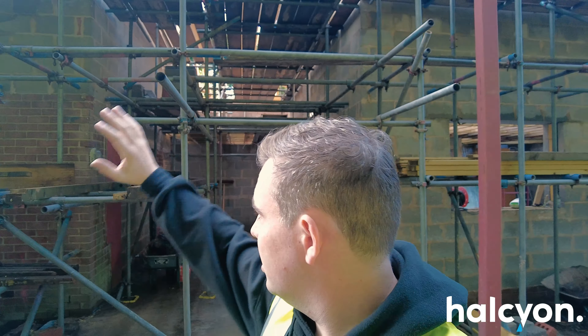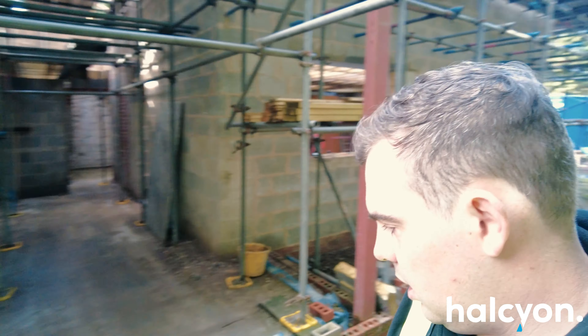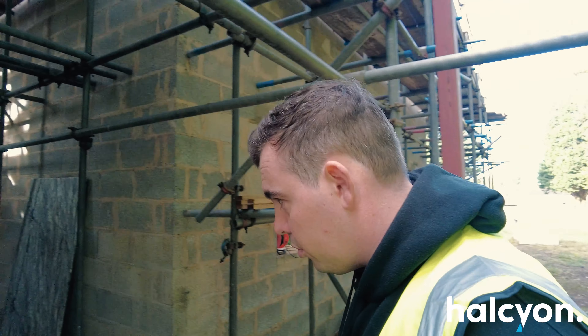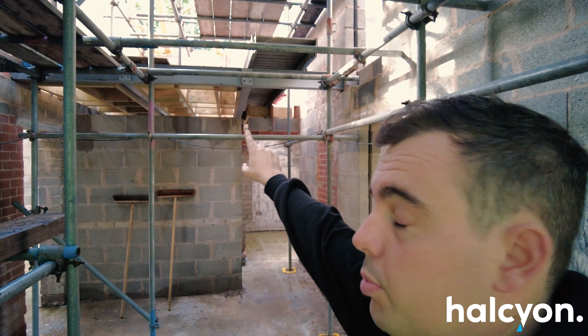Where I'm standing now is the main entrance — this is going to be a nice glass, floor-to-ceiling all-glass entrance. As we walk in there's going to be a central staircase here going up to the two steel points you can see.